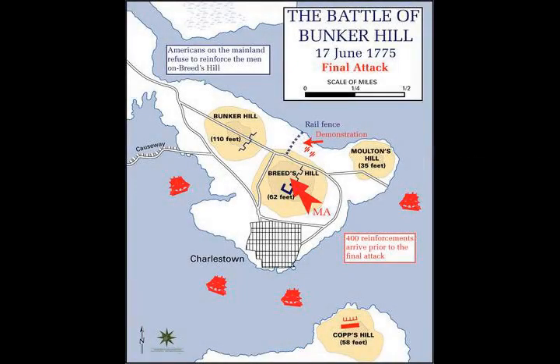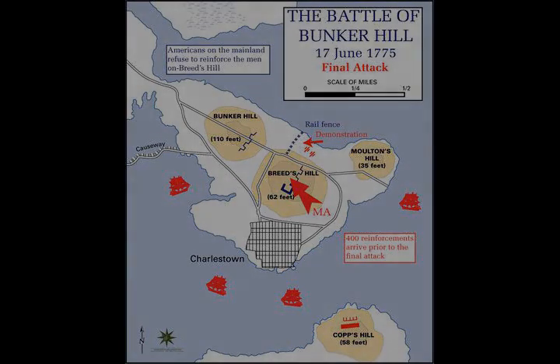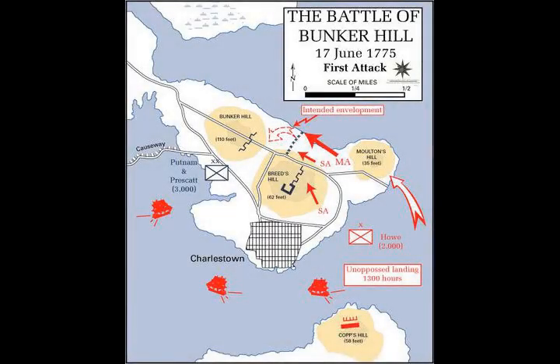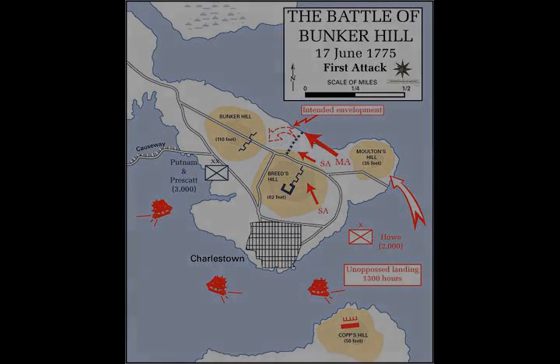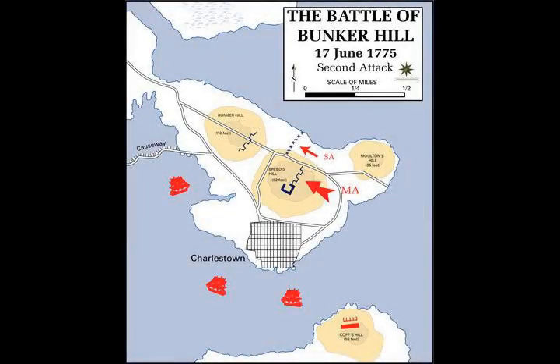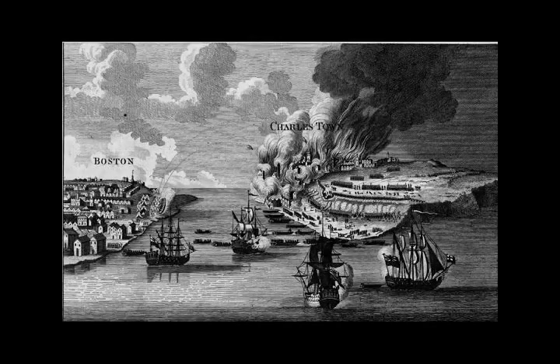Another small monument nearby marks the location of the Committee of Safety, which had become the Patriots' provisional government as Tories left Cambridge. These monuments are on the lawn to the west of Harvard's Lydia Center. Bunker Hill Day, observed every June 17, is a legal holiday in Suffolk County, Massachusetts, as well as Somerville in Middlesex County.